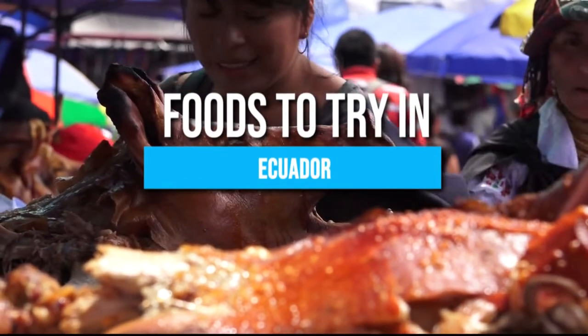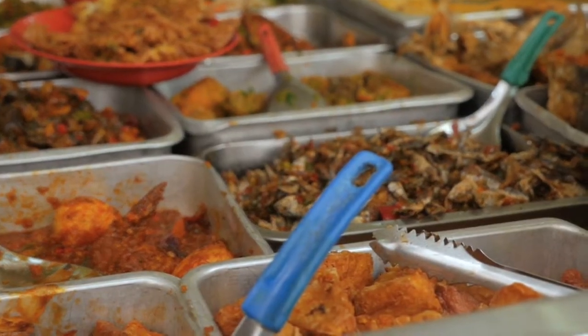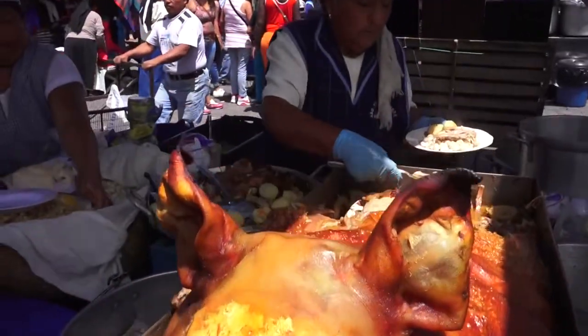Here are some of the traditional foods to try in Ecuador. Be sure to stay till the end, because we'll reveal some mouth-watering dishes that are going to please your taste buds!